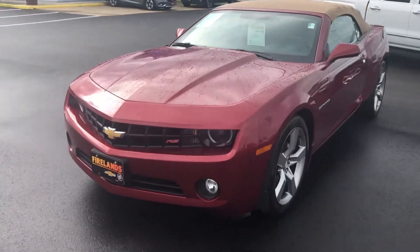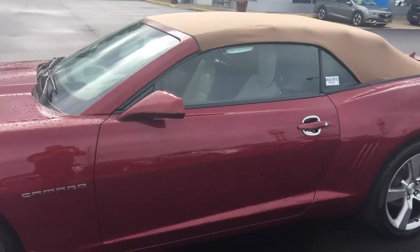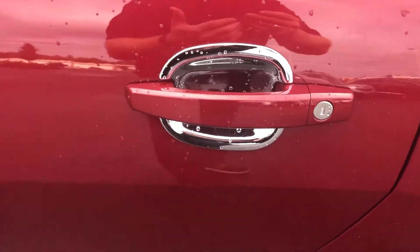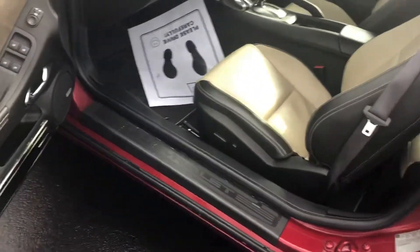It has heads up display, heated leather seats, 20 inch wheels, remote start, and 12,000 miles. The previous owner even put chrome door protectors on it so you don't scratch the paint with your fingernails or rings. It's just a beautiful car.